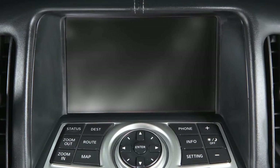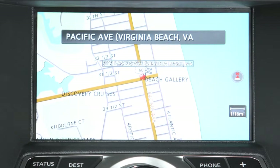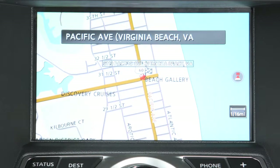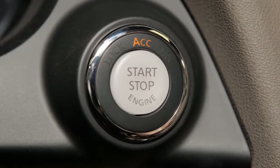The Nissan Navigation System, if so equipped, uses a real-time map display and turn-by-turn voice instructions to help you navigate to your destination. The navigation system starts when the ignition is in the ACC or ON position.